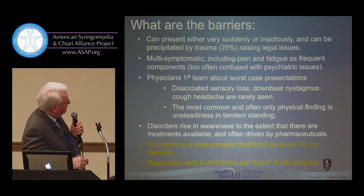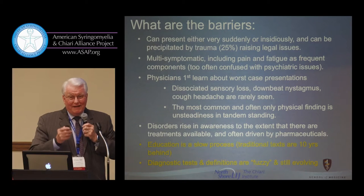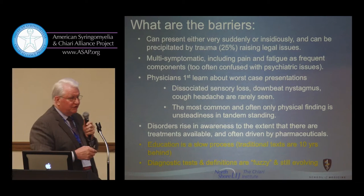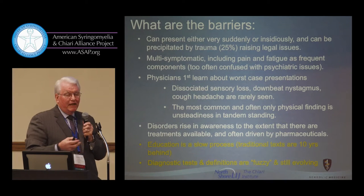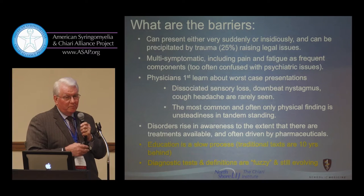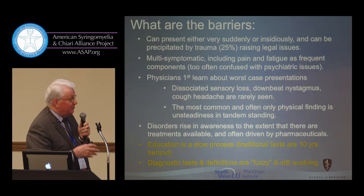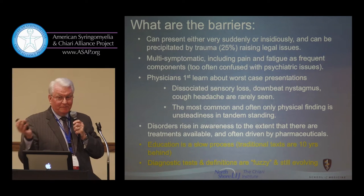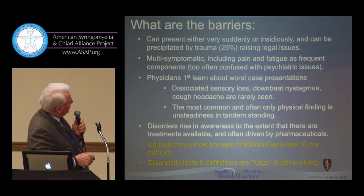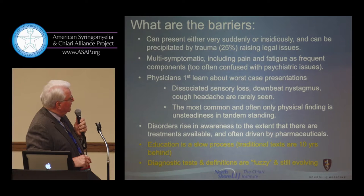From a 1999 paper, about 25% of patients with Chiari had cervical neck and headache pain following minor to sometimes major cranial-cervical injury, usually a whiplash. This is really upping the ante with all the texting — I see one or two Chiari patients a month who have been rear-ended at 20 miles an hour by somebody texting. It's multi-symptomatic including pain and fatigue, and is often confused with psychiatric issues.